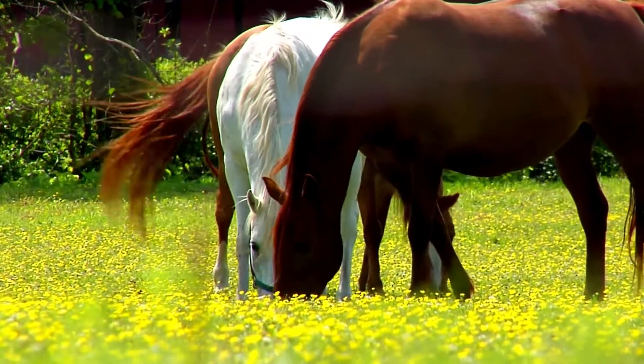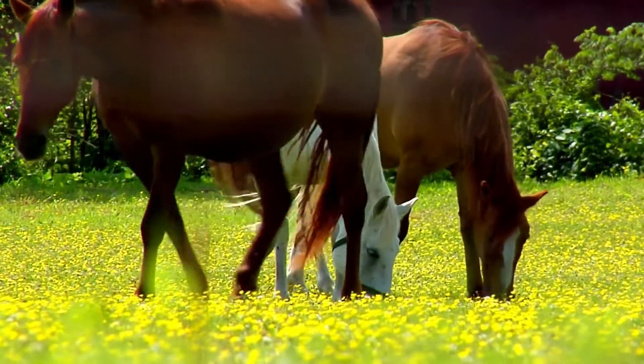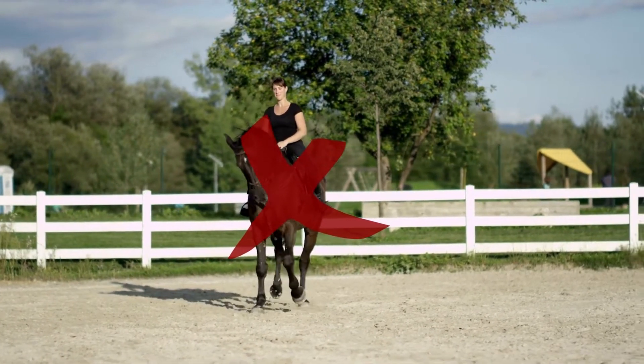Can you see their ribs at all? Do they look nice and fat and happy? Just glance over the horses and see if they look healthy. If you're able to see people riding, are they wearing helmets? Not all farms enforce helmets, but most enforce them for riders 18 and under, and I always highly recommend anyone who gets on a horse wears a helmet.